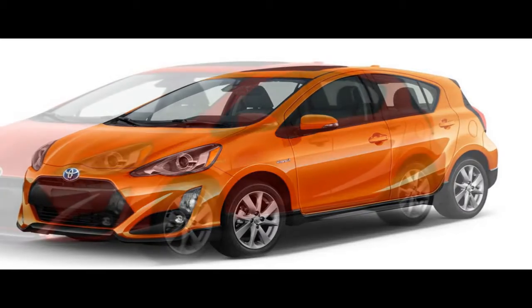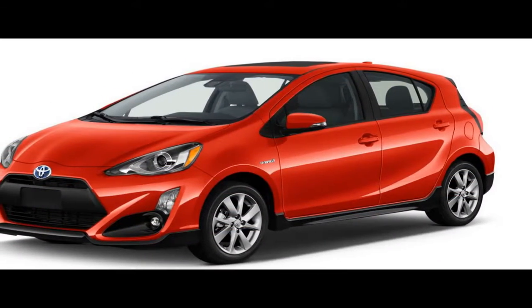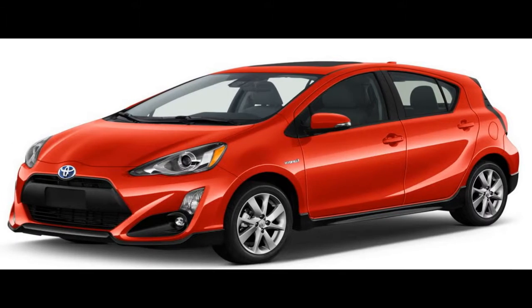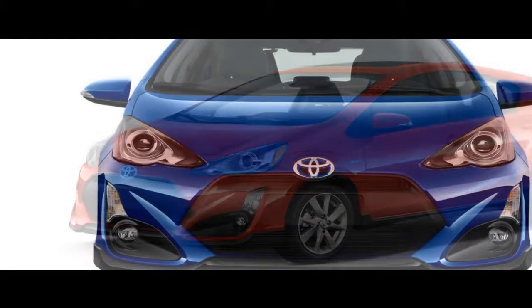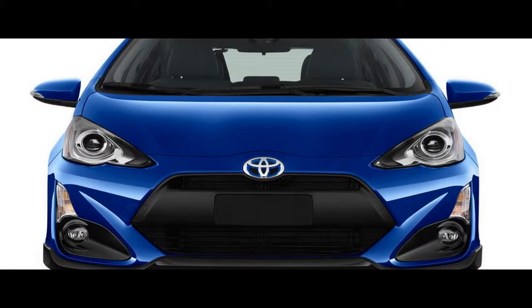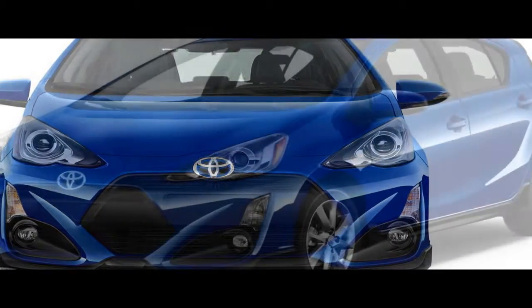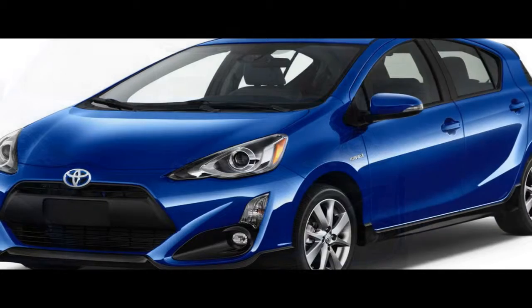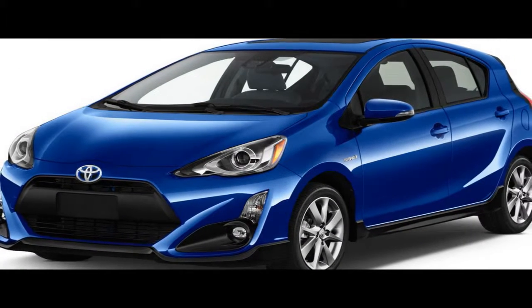Although the Prius C's fuel economy numbers still are nothing to scoff at, the bigger and more powerful, albeit pricier regular Prius achieves ratings of 54 miles per gallon city and 50 miles per gallon highway. While it's admirable that Toyota offers hybrid technology to shoppers in this class, we'd rather take the mileage hit and be happier in cars such as the Toyota Yaris or the Ford Fiesta.